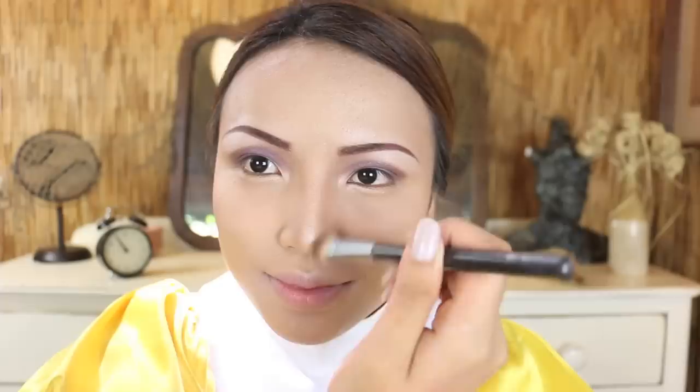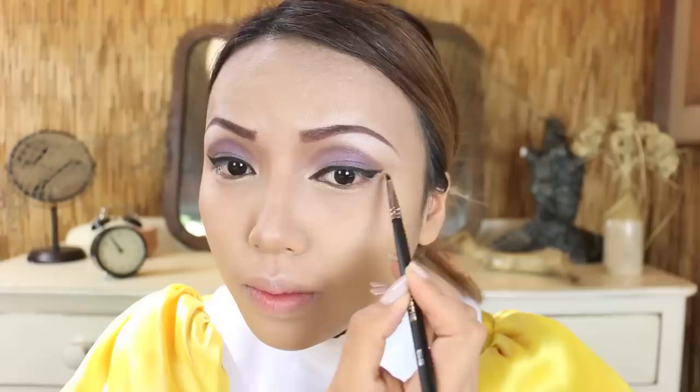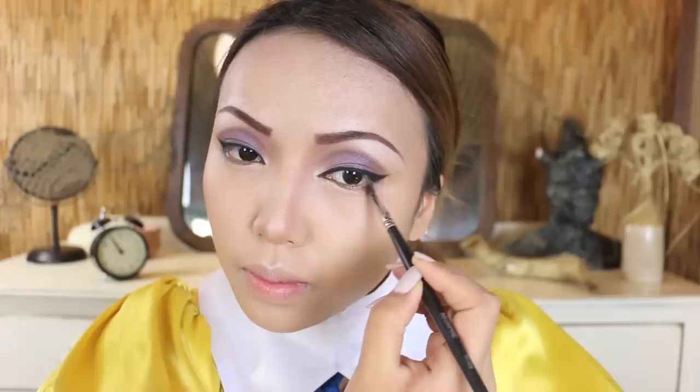Contouring is magic. Look how it makes my nose look taller and pointier just in a few seconds. Next, I'm going to take my gel black eyeliner and draw a clean line with an exaggerated wing tip. I'm also lining and darkening the edges of my lower lash line for a more animated eye shape.